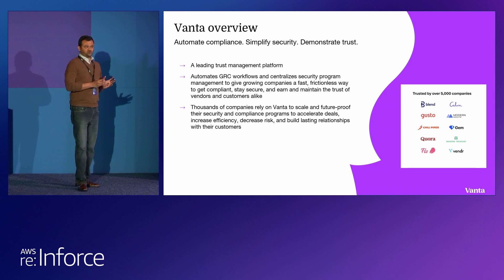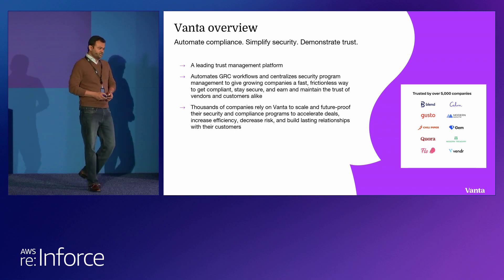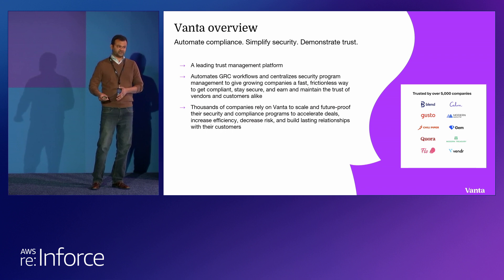When I say trust with your customers, it could be your audit partners, it could be internal or external stakeholders, or actually start sharing your security posture with your customers and keep maintaining that visibility. In terms of customers using Vanta today, we have 5,000 plus customers covering various geographies, different sizes, and also industries.